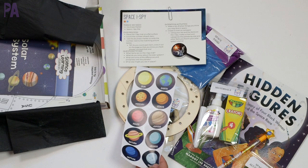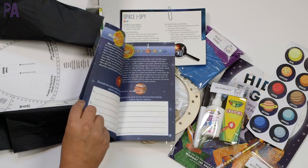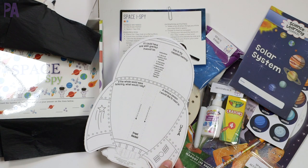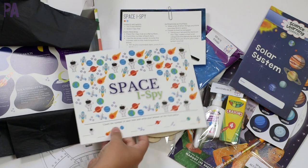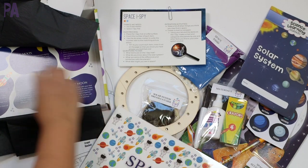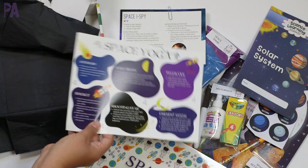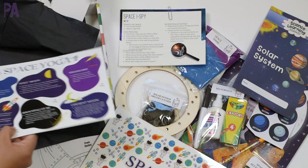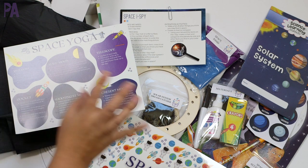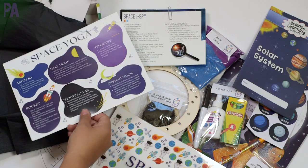We have some solar system stickers and a little learning booklet about the solar system with a journaling component for learning about the different planets. Here's a space eye spy on dry erase board material so you can use your marker on it. And there's space yoga — also great to keep for different themes. It's the exact same concept as the larger Knowledge Crates, just a little bit smaller, but the same great materials already done for you in a beautiful fashion.